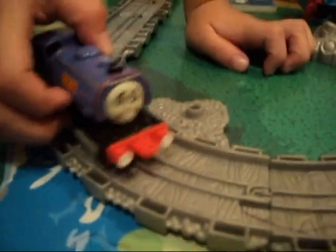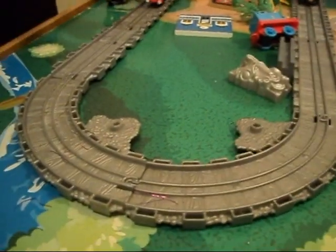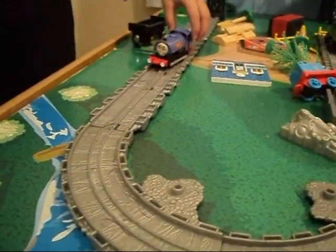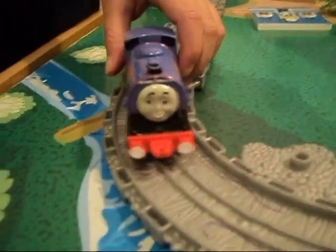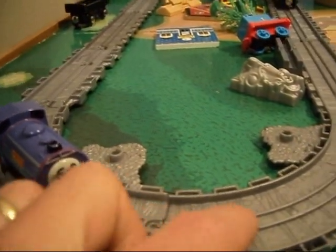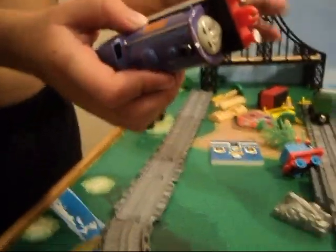Let's see if he goes on the tracks. Oh yeah, he fits really good. Some of the Ertl trains don't fit too well on our Take and Play tracks, but the Wilbur seems to fit pretty nice. The bigger ones usually have small tiny little wheels, so they'll kind of scrape along the middle part of the tracks. But this one has bigger wheels, so that's good.